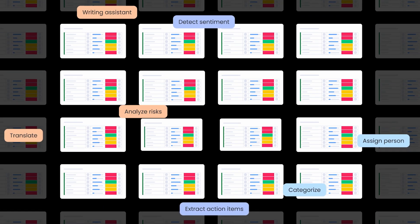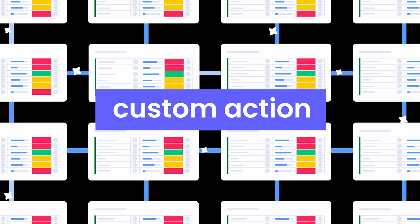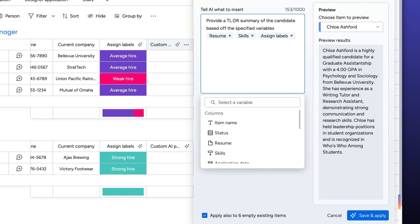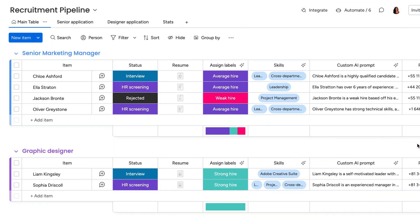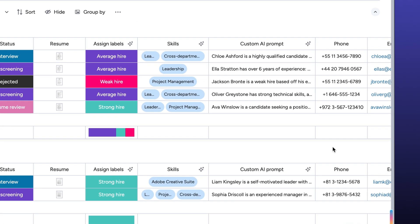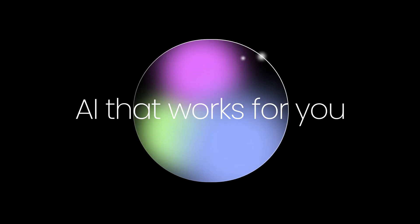Amazed by all that AI can do but still want more? Check out the custom action. Here, we can give specific instructions for what we want to see on the board, and AI will make the magic happen. So now, when the next qualified candidate comes through, the only thing I need to do is pick up the phone and give them a call — all thanks to a few simple tweaks to my workflow, powered by Monday.com's AI.